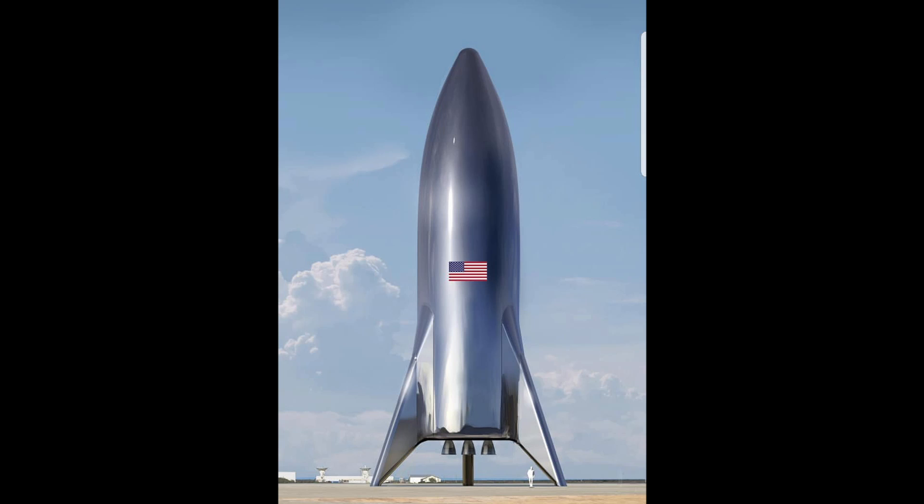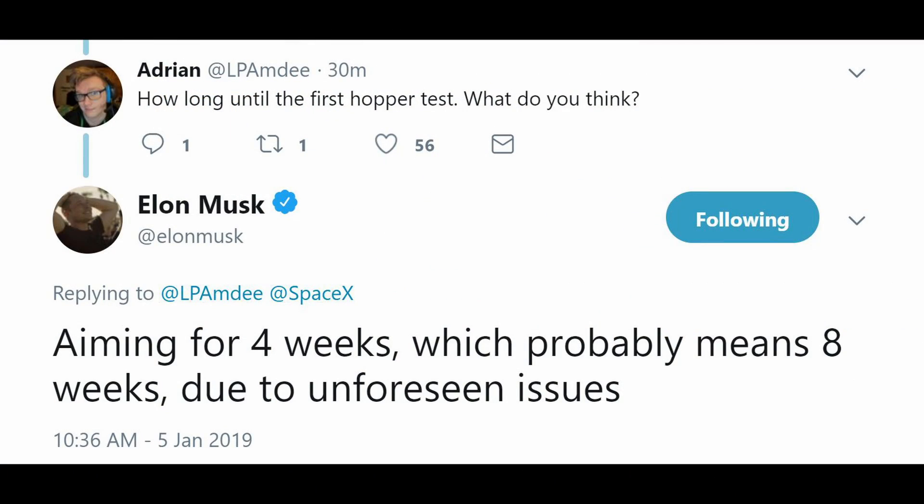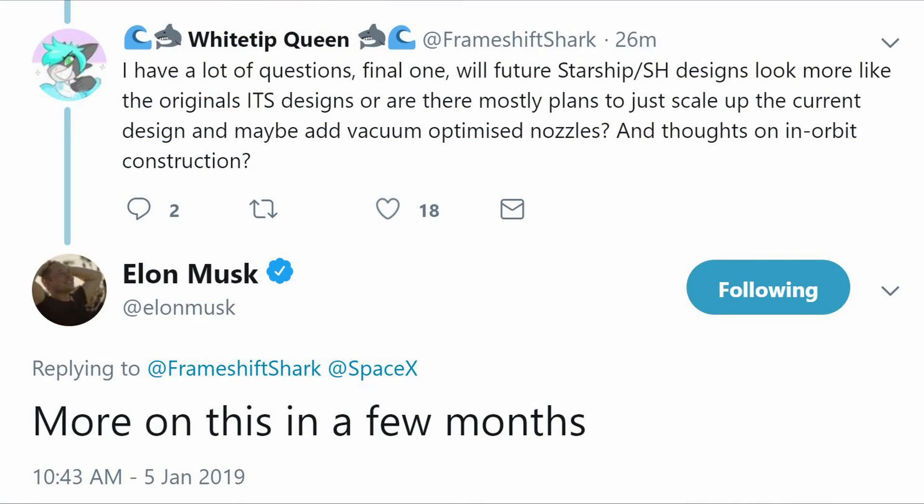It looks a lot sleeker than what we're seeing being built out in the field. I guess we just have to have some faith that this thing won't have dents in it when it comes time for liftoff. Which, by the way, was originally scheduled for March or April of this year — a huge bump up from the end of the year — but now it looks like Elon's saying we're looking at February or March. The conference he said he was going to have after the hopper test to give us more information on the Starship Super Heavy still looks like it's going to be a few months out, probably around April.